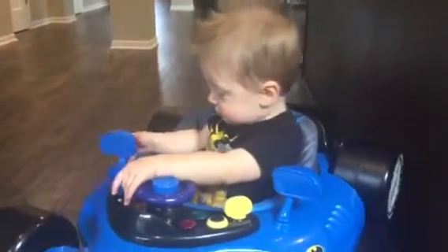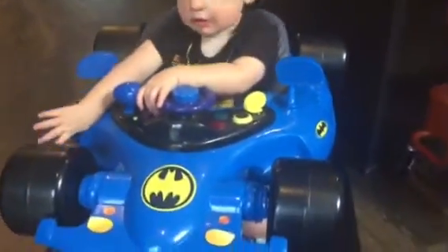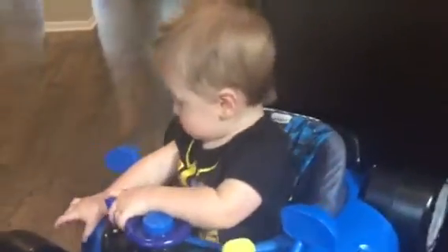Jimmy, can you say hi? Jimmy is in his Kids Embrace activity walker — the Batman walker — and we love this thing.